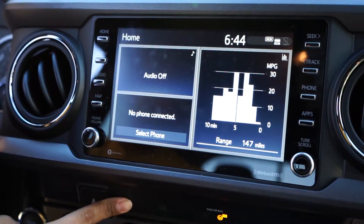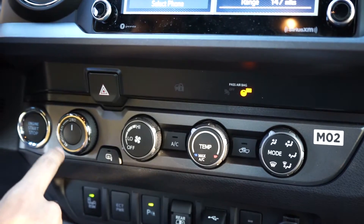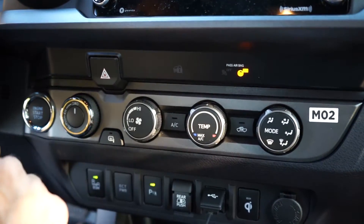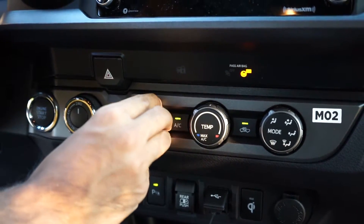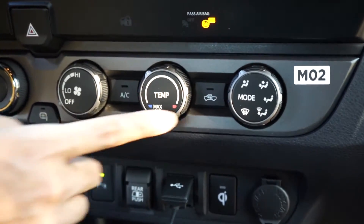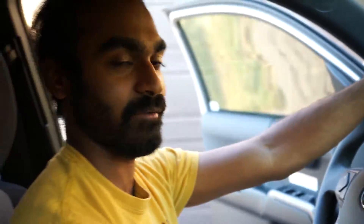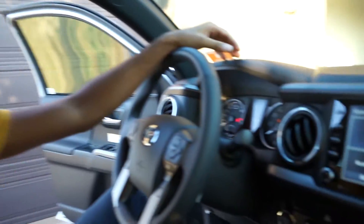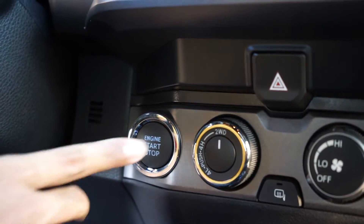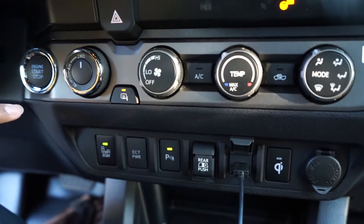This car does not have the premium package, but if it did it would have a panel here showing AC temperature and climate control info. With the premium package you'd also get automatic dual-zone climate control. Since this doesn't have that package, we just have manual controls — old-fashioned dials. One cool detail: the recirculate button has a truck icon, not a sedan, which is a nice touch.